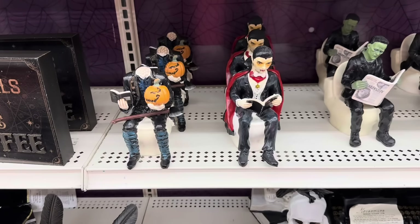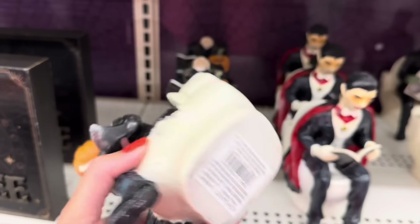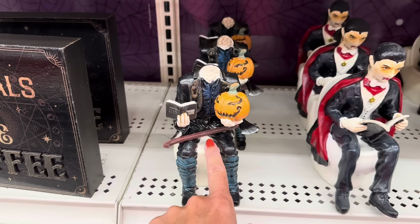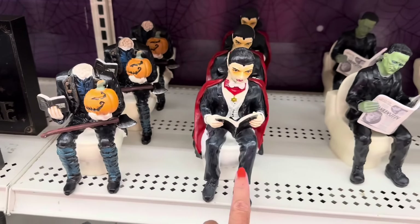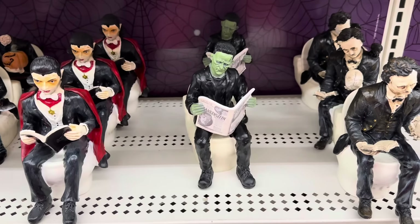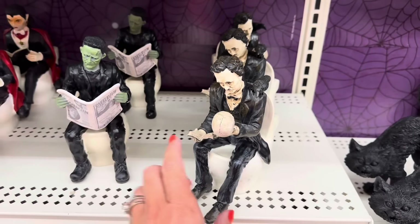You also have the little ones sitting on the toilet — that is $16.99. You've got the Headless Horseman with his axe, and then you've got Dracula reading a book, Frankenstein reading the newspaper, and Poe holding a book — he's got the Raven and he's looking at a skull.